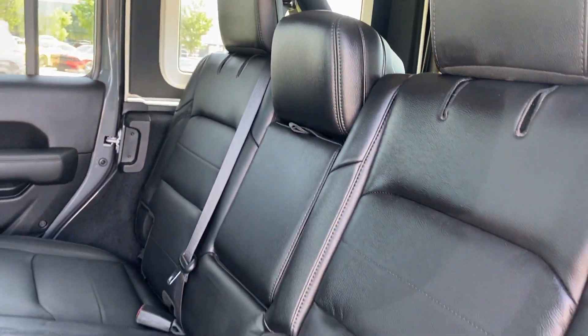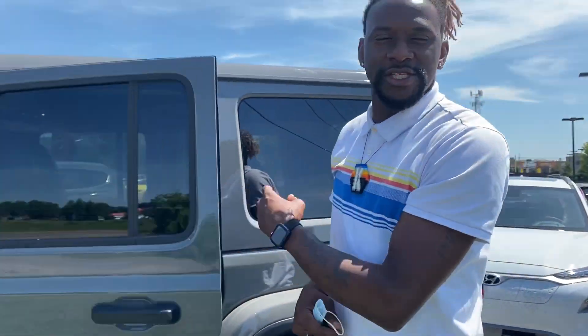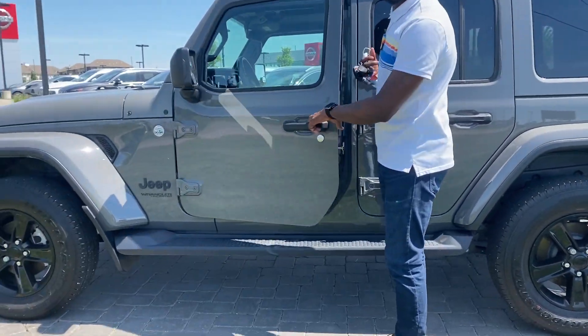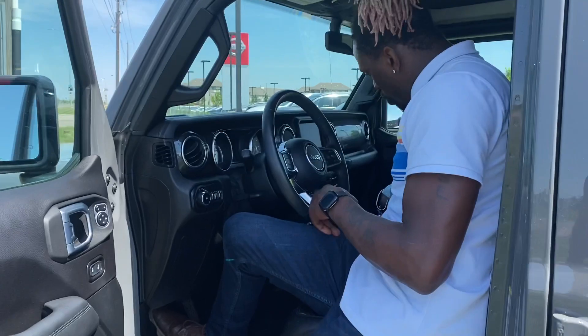I actually personally took the vehicle in on trade. It's in amazing shape. There are no dents, no scratches, no defects to the paint, no defects to the interior of the vehicle. So if you follow me quickly, I'll just show you what all it has to offer.